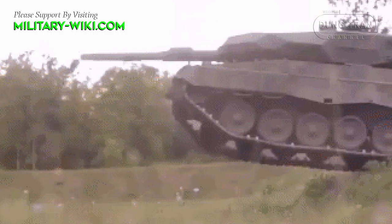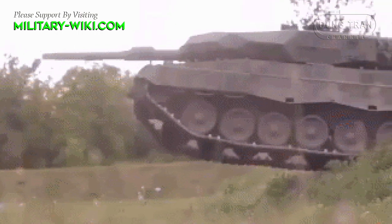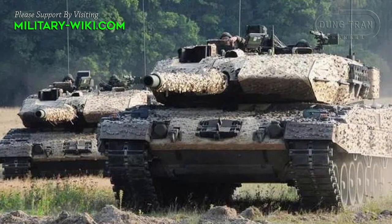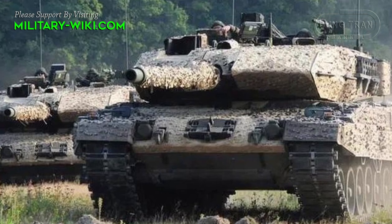The Leopard 2 A7 weighs quite heavy, up to nearly 70 tons, much more than Russian tanks of the same type like the T-90A at just over 45 tons, but in return it is installed with a quite powerful engine.